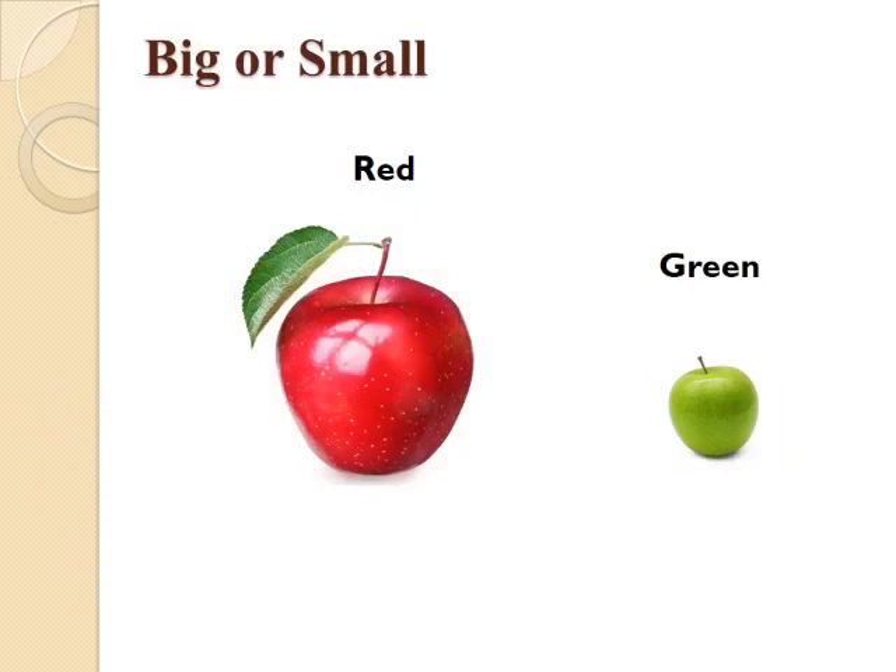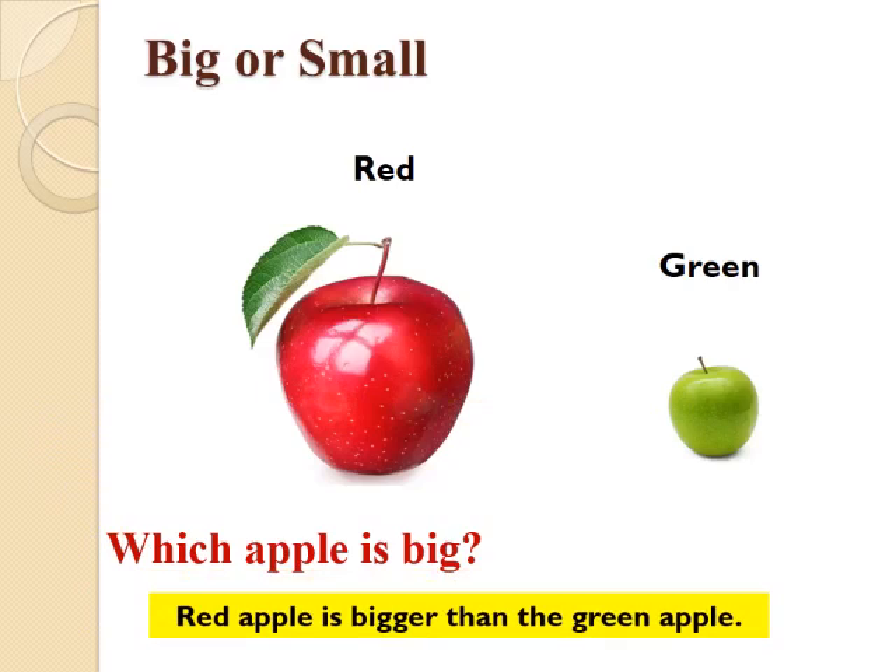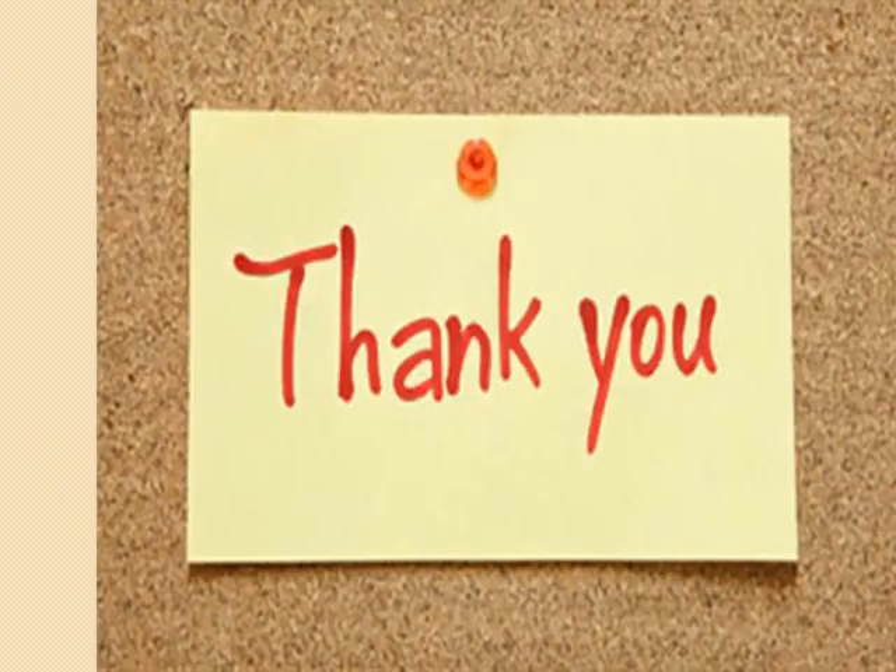Children, you can see a fruit on your screen now. Do you know the name of this fruit? Yes, it is an apple. But both the apples are of different colors — one is red and the other is green. Now, tell me which apple is big? Yes, the red apple is bigger than the green apple. Please practice this concept.